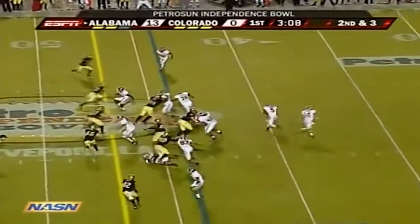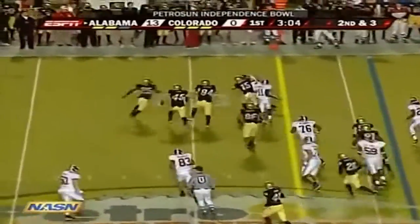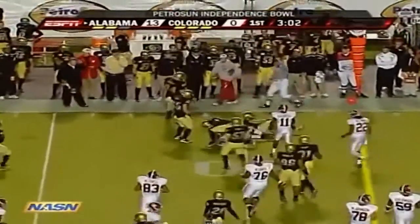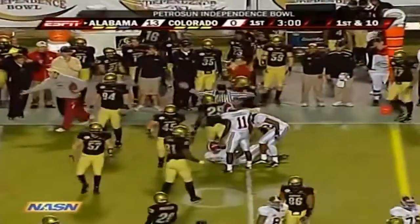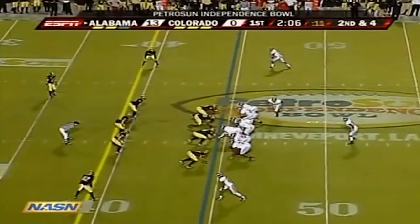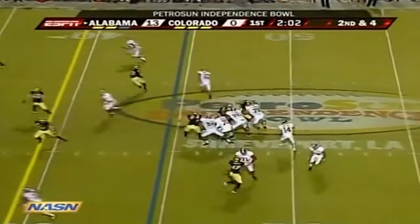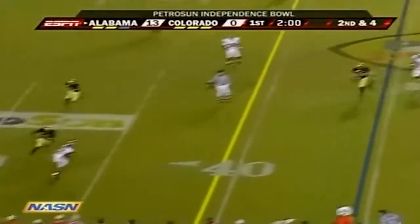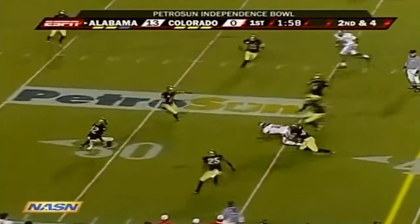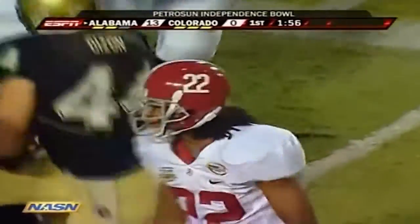Stover in motion — they run it to Upchurch. Stays on his feet and picks up the first down into Colorado territory at the 49-yard line. Approaching two minutes to go in the first quarter. It has been all Crimson Tide, and DJ Hall gets his first touch of the ball game, completed to the 34-yard line.